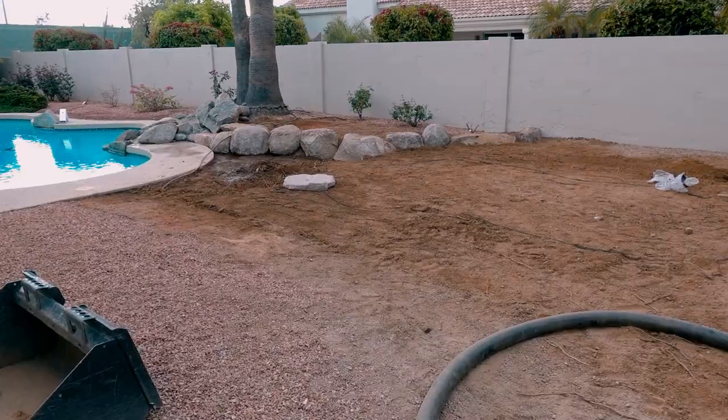What is up everybody? It's Ralph with Pondscapes out in Scottsdale, Arizona, ready to get moving on another beautiful pond. We are up north in Scottsdale, Arizona and we're getting started on a beautiful aquascape ecosystem pond with a nice waterfall. I'm going to take you on a quick tour and let you know what's going on and what we're going to accomplish, and then we're going to get rolling.